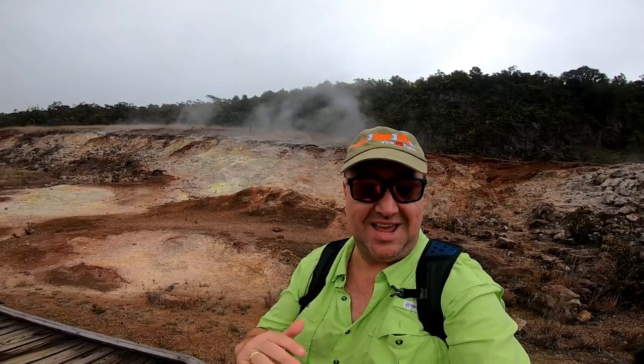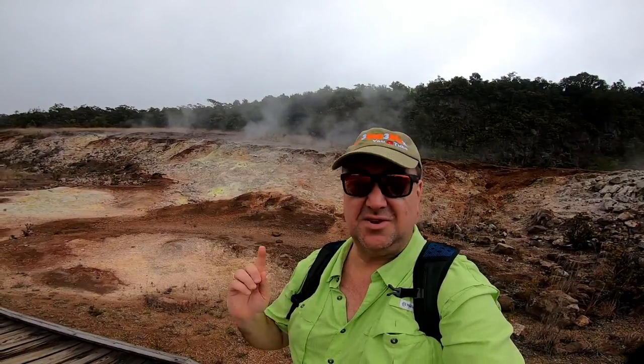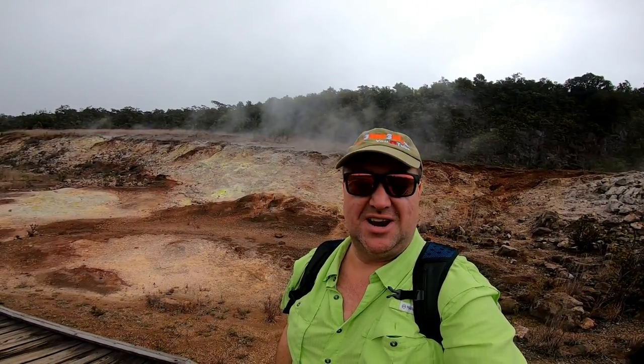We're up here on the upper edge of the Kilauea caldera, and behind me are the steam vents and sulfur banks. As you can see, there's sulfur, there's gypsum, there's opal, and hematite all built into the outer edge of the caldera. Absolutely amazing!